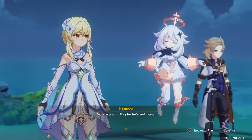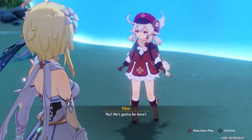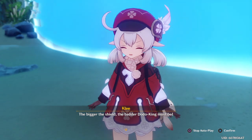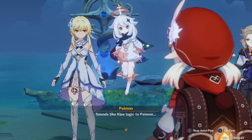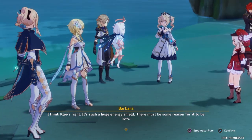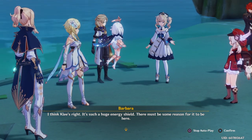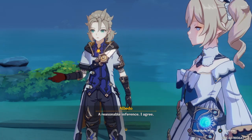No answer? Maybe he's not here. No, he's gotta be here. The bigger the shield, the better Dodo King must be. Sounds like Klee logic to Paimon. Oh, I think Klee's right. It's such a huge energy shield — there must be some reason for it to be here. A reasonable inference. I agree.